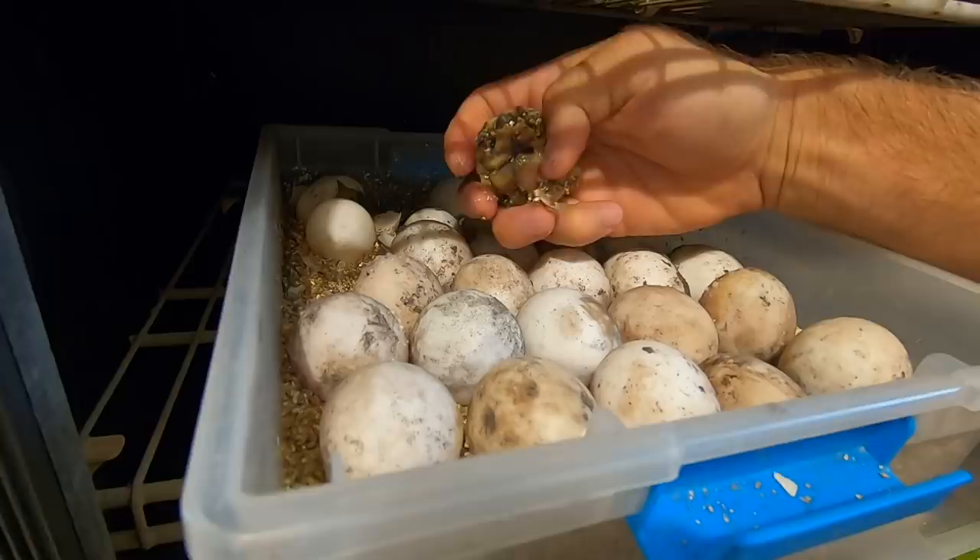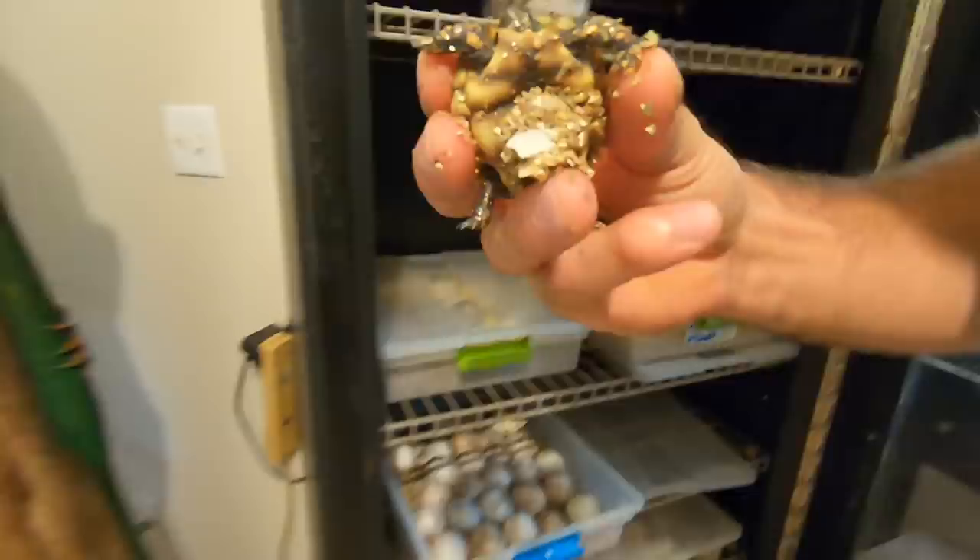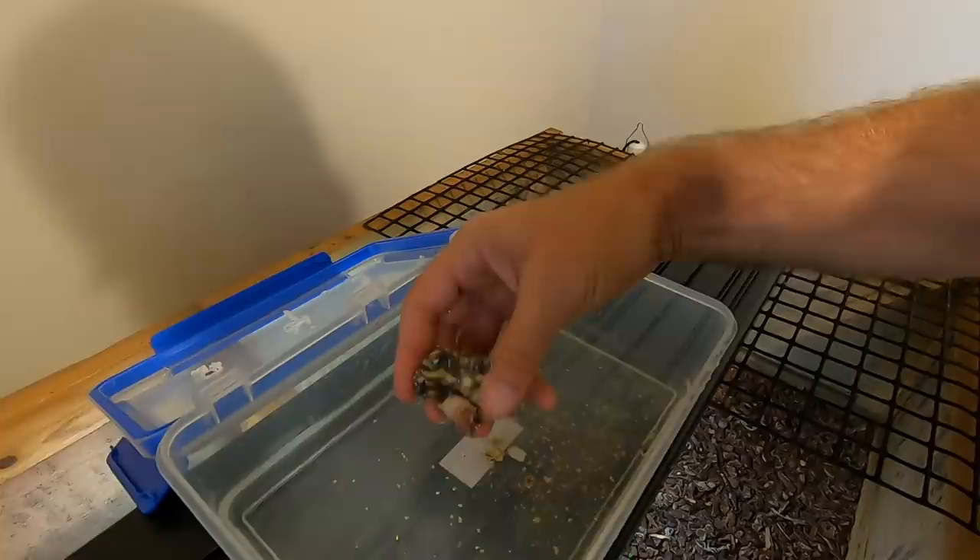Another cherry head is hatching! Look at the size of that beautiful yolk. Look at this little guy — how awesome is this little tortoise? This little cherry head tortoise just hatched out. Let's kind of get him rinsed off a little bit.